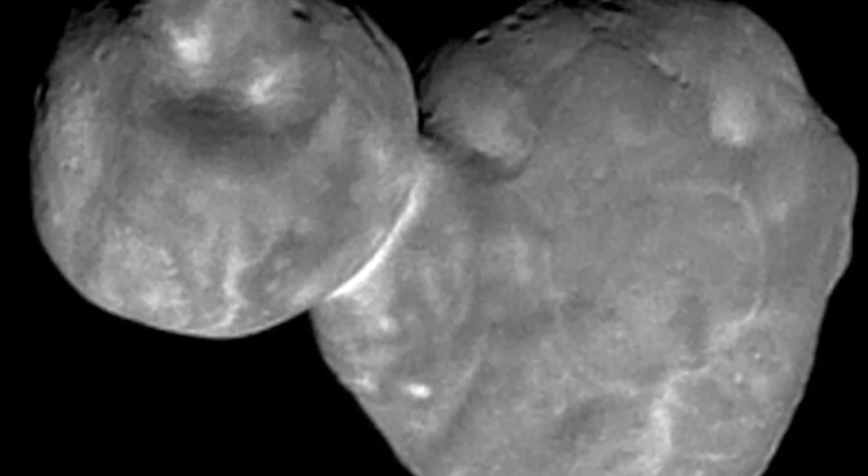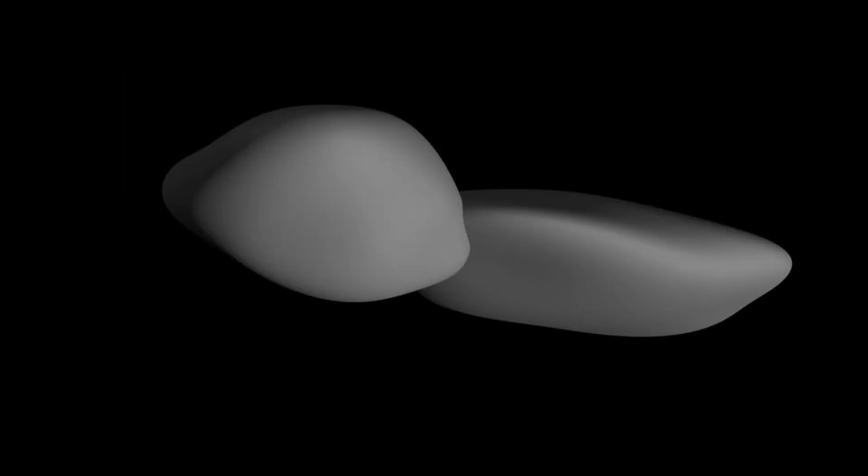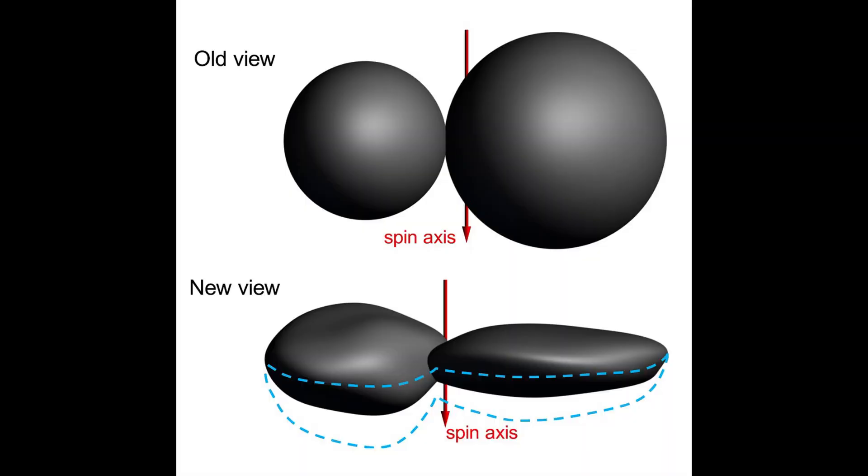Next up, we're returning to Ultima Thule. We covered this about two weeks ago, where we looked at some of the new images that had been released and examined some of the crater marks and the scarring on the surface. This week they've released even more images, and interestingly enough, what it shows is that rather than the two objects which stuck together being spheres, in fact they appear to be very much pancake-shaped.